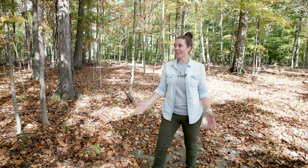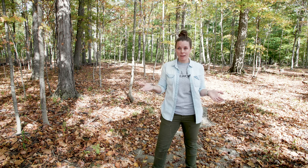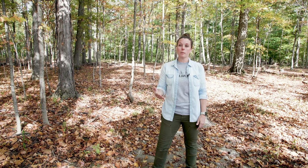Hey guys, Kristi here with Oak Hill Millworks, here today on behalf of Baird Brothers Fine Hardwoods. And as you can see, we are surrounded by them. I'm really excited to talk with you more today about a couple of the wood species that come through the mill. Why don't you guys come with me? We're going to talk with Terry Baird in more detail.